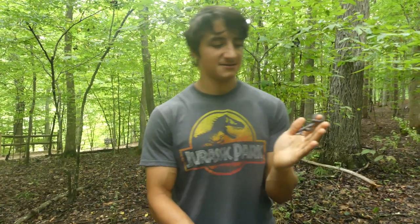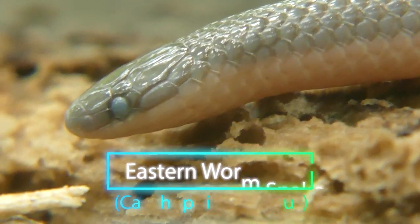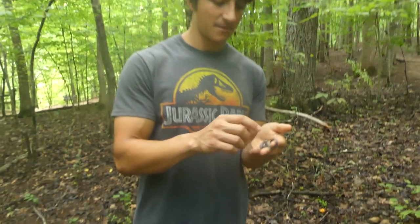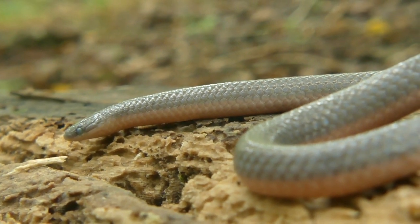We actually have the very first reptile of the day and the very first snake of the day. This is an eastern worm snake. Now this guy is actually really deep in shed right now. You can see this coloration is very different than what we typically see — much darker colors on the top, and on the bottom you usually have a different color, a pink, sometimes even kind of a reddish color.